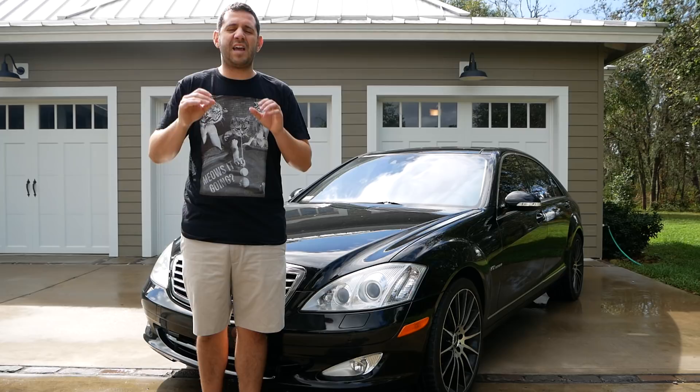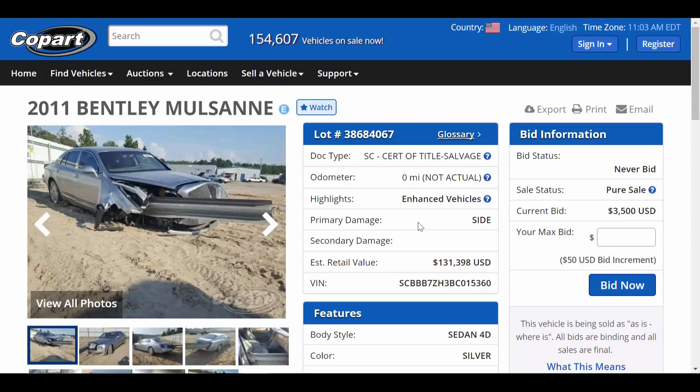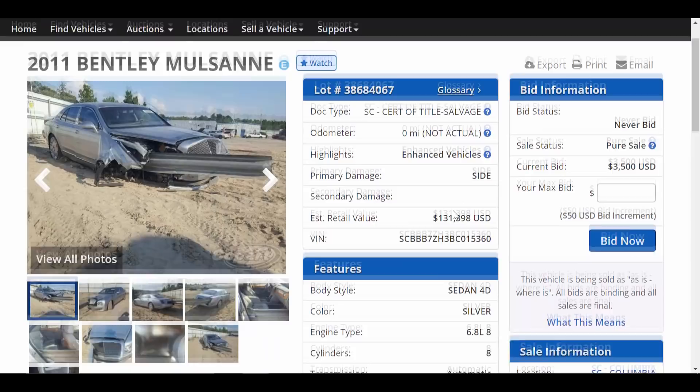This first photo is totally on rail, but before we get to all the photos let's go ahead and look through the details really quick. This car has a salvage certificate and title in the state of South Carolina, with zero miles — not actual — on the odometer. Obviously with that rail going right through the car, it likely destroyed tons of different electronics. I doubt there's even power to the vehicle at this point. 'Enhanced vehicle' means, in my opinion, nothing — we'll talk about it another day.